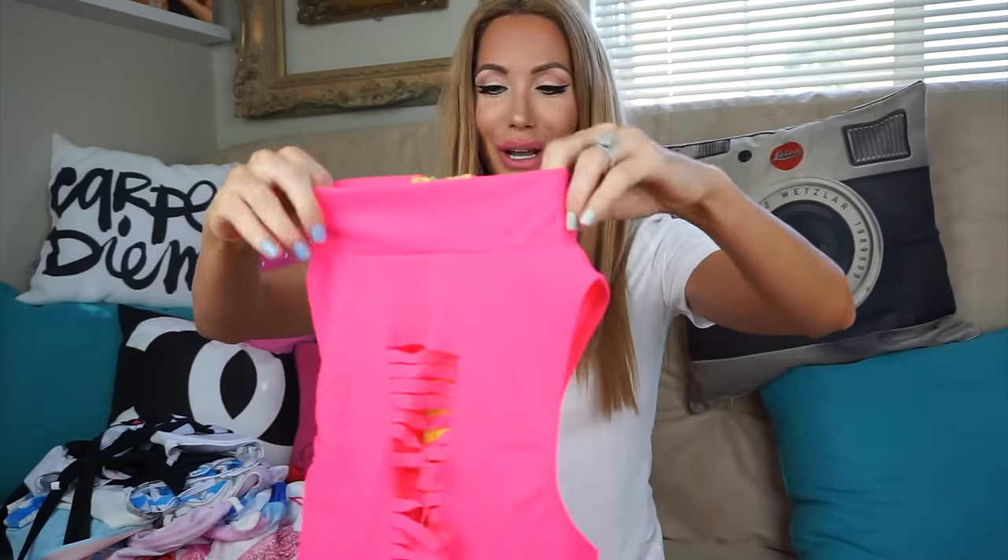All right, now that that's out of the way, let me show you what I got. All this stuff that you're seeing is from zippool.com — they have really inexpensive bathing suits. I just go there and stock up, hoping some of them look cute on me. So this is the first one.